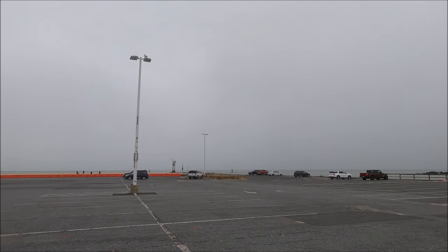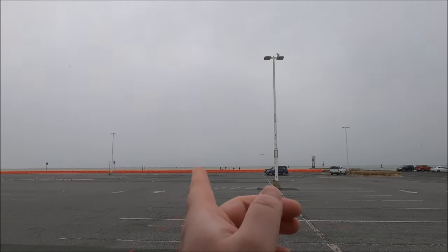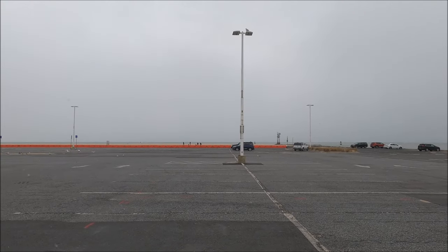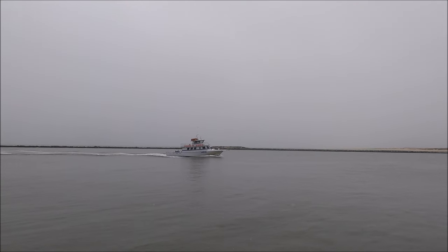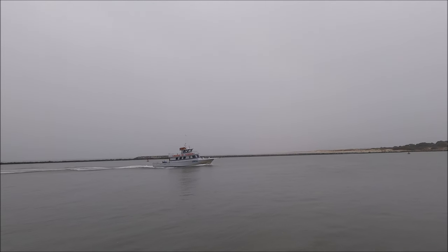We've got boats out there too. There's a bigger fishing boat out that way, and there's a boat coming through this way. Either way, it's pretty cool. Any snow at the beach is awesome - it's fun to see. Here's the angler coming back. They were cold out there. It's about 35 degrees right now.